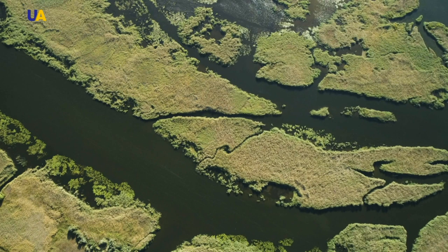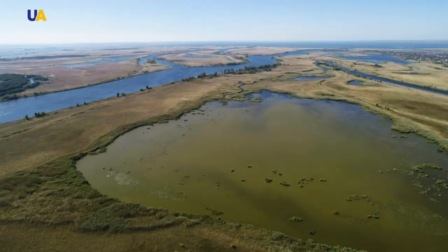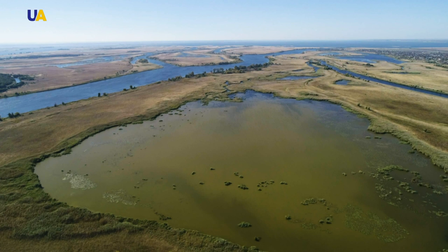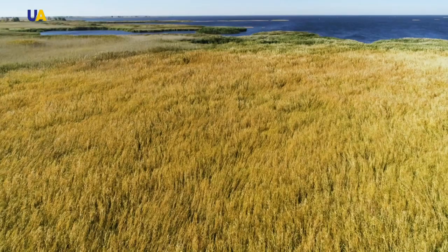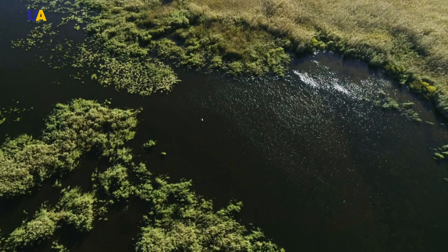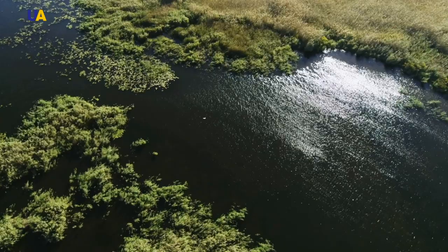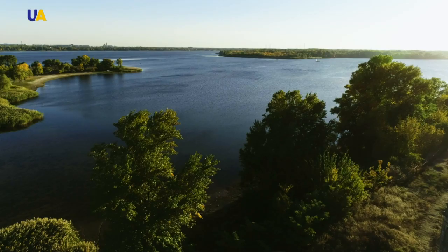Some channels are overgrown with grass; others go deep into the islands and form a variety of estuaries. Below, closer to the Dnipro-Bug estuary, woody vegetation is lost on many islands, and we can see solid reed beds right up to the horizon. Water channels criss-cross the islands in many different directions. Low and swampy, they look like saucers, with forests only along the shores on elevated places. These were observed by the ancient Greek historian Herodotus, sailing almost two and a half thousand years ago along the shores of the Borys fan.